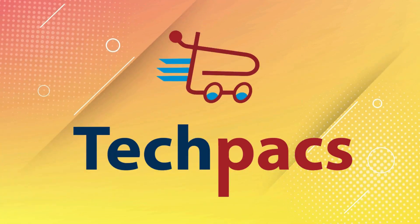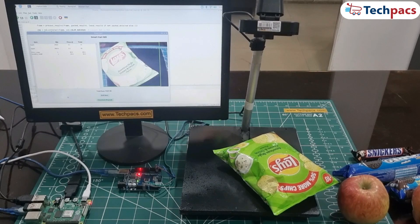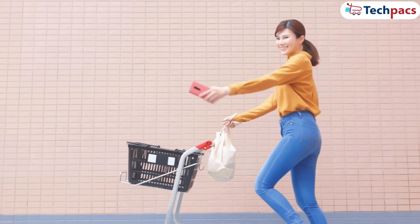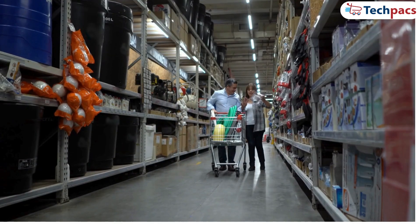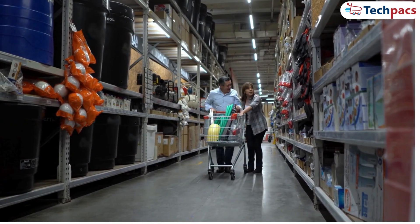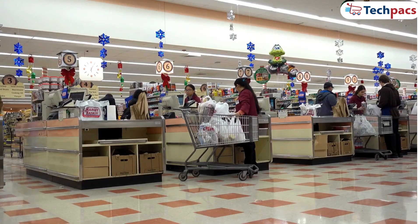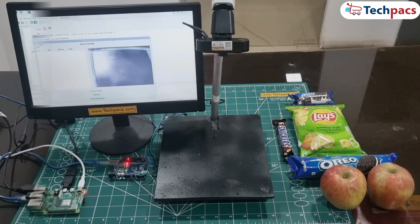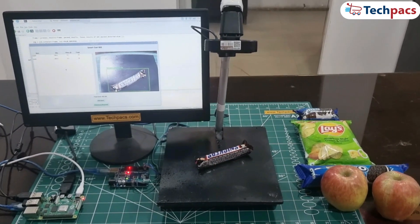Welcome back to TechPacks. In today's video, we'll be diving into a cutting-edge tech project — a smart cart system that automates the checkout process using real-time object detection and billing. Imagine walking through a store, placing items in your cart and having everything automatically detected and billed without waiting in line. The goal of this project is to develop a smart cart using computer vision and embedded systems to simplify the checkout process in retail environments.